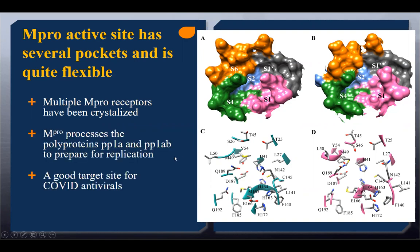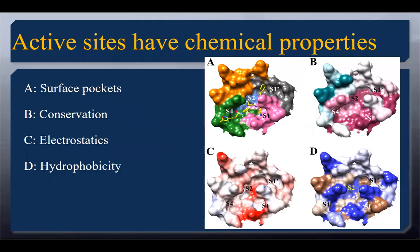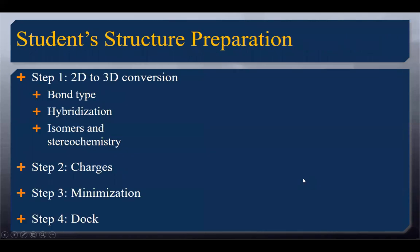We said this is a good target, let's start working at it. Can we develop some guidelines? I like to develop guidelines and employ them to figure out how we can design better drugs. We looked at the active site properties — pockets S1, S1 prime, S2, and S4, with the N3 peptide inhibitor. We looked at conservation: if we want something that binds to all coronaviruses, do we want to bind to conserved residues or variable ones? Clearly we want conserved residues. We helped the students understand electrostatics — negatively charged regions, positively charged regions, hydrophobicity, things that love water versus not, with blue being the water-loving areas and brown being water-hating areas. They learned these chemical properties and started to use them to design.